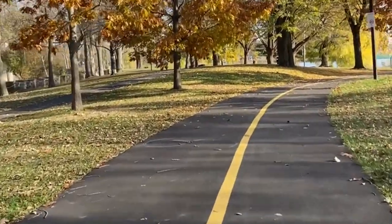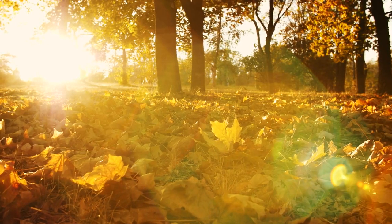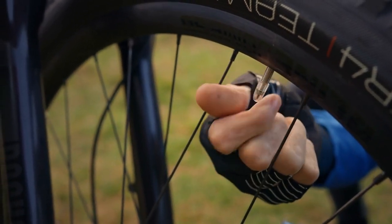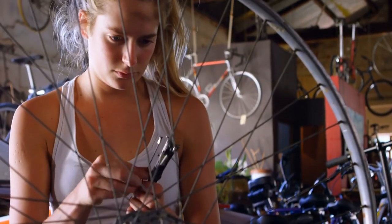Tip number two: make sure your bike is ready for fall. The roads and trails can be covered with wet leaves or even early morning frost. Check your tires for good tread and proper pressure, and consider switching to wider tires for better grip. It's also a good idea to give your bike a thorough tune-up to ensure everything is working smoothly.